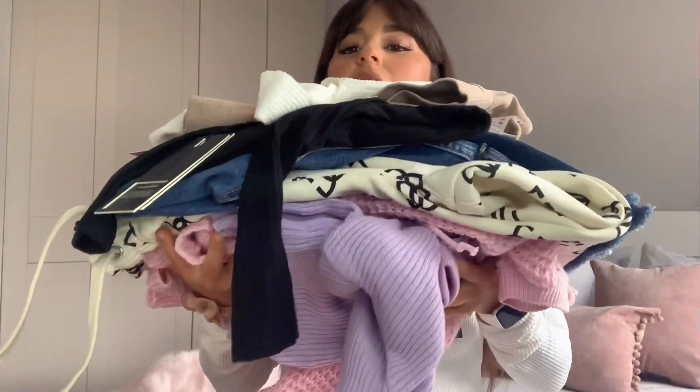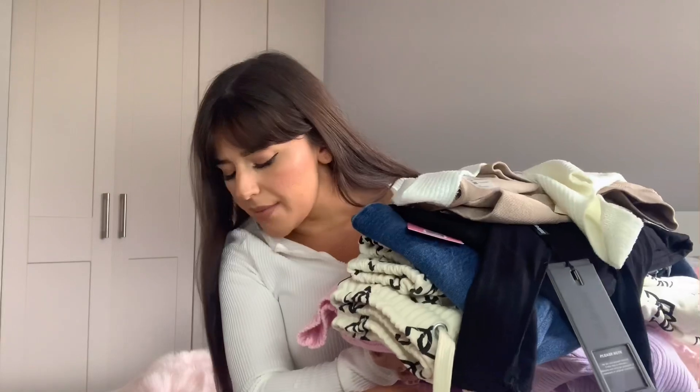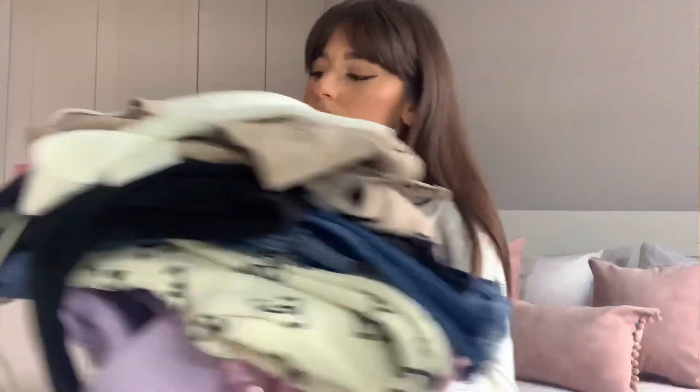Hey everyone, welcome back to my channel. I decided I'm not gonna vlog this weekend because I feel like I'm really not doing anything - it would have been the exact same as other vlogs. So instead I'm gonna do a big haul. I have a big pile of clothes here. I bought these last week and the week before - there's an old Bow and Tee set, some loungewear from Missy Empire, and two bits from Bershka. But first I got my new Yeezys this week, so I'm gonna show you those first.